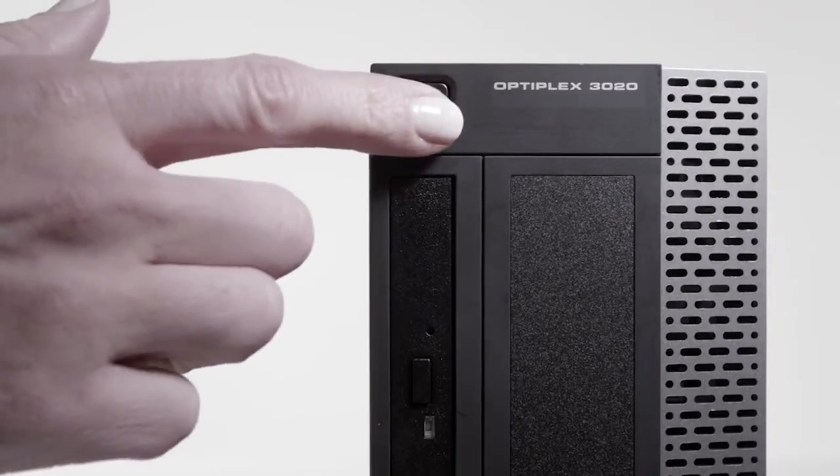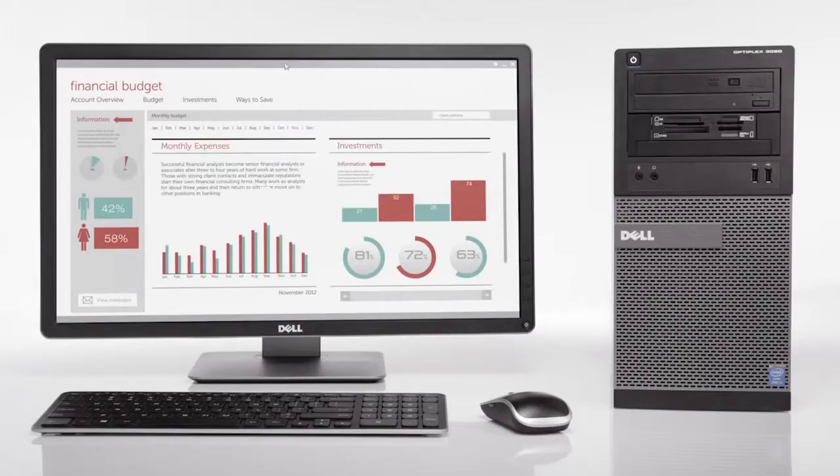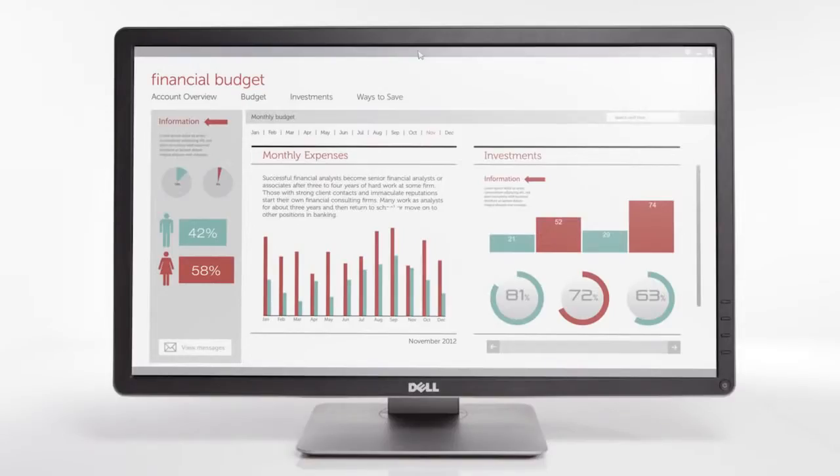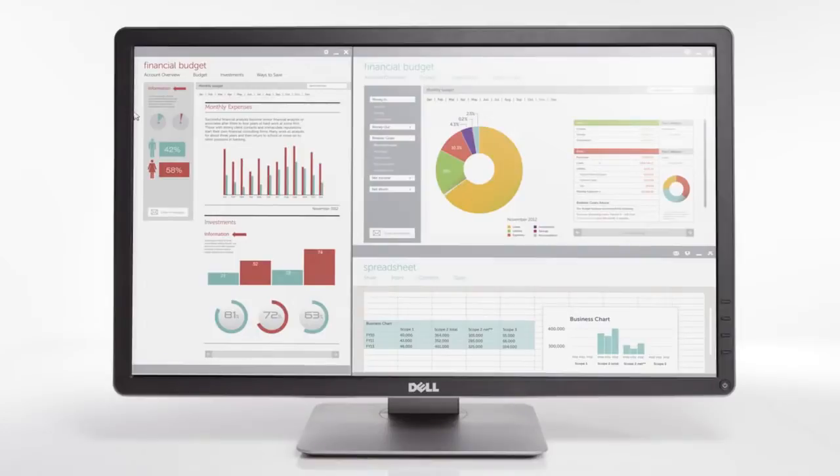The perfect computer is always ready to perform. Fourth-generation Intel processors and integrated graphics provide power and performance for any job. It runs Windows 7 Professional or Windows 8 Pro and can run multiple apps at once with 16 gigabytes of memory.